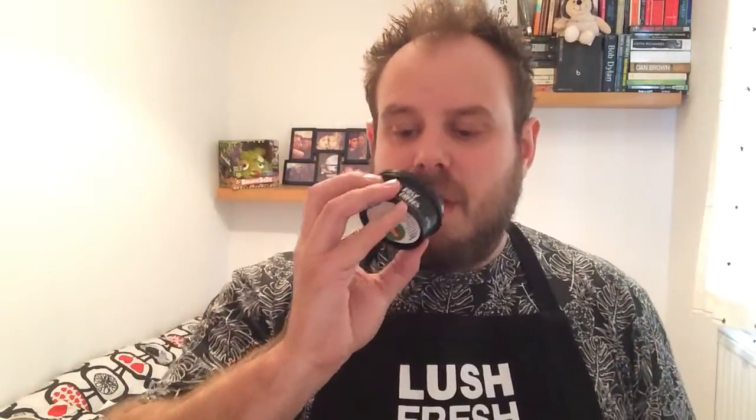Then we've got Rosy Cheeks — it's the most rosy-smelling product I've ever smelled at Lush. If you love roses, this is as close to a natural rose smell as you can get. It's got rose oil and chamomile, which is really good for reducing redness and calming sensitive skin, plus kaolin clay to get into the pores and draw out impurities. It smells out of this world.